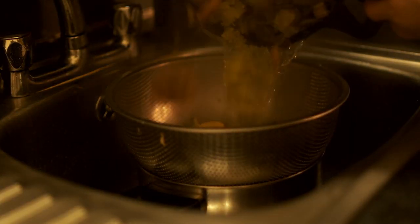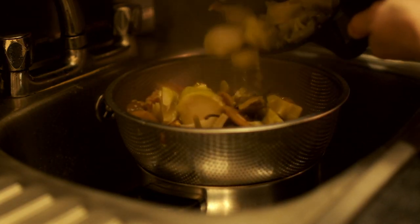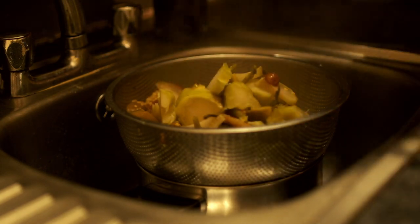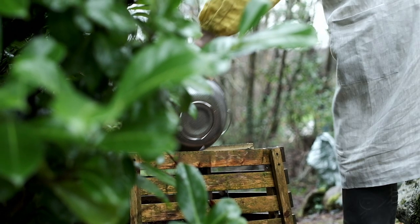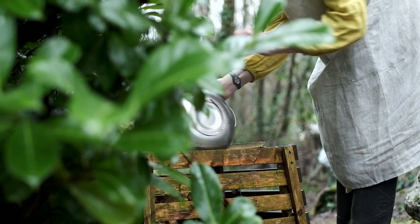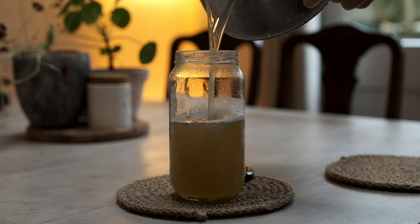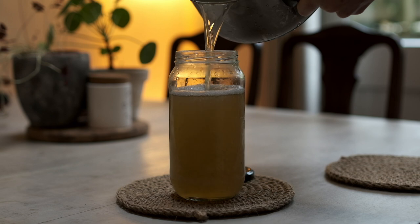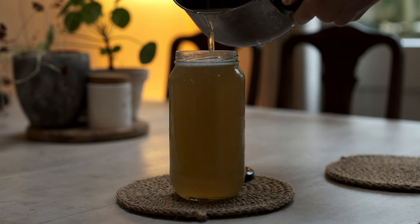I find it extremely empowering to be able to really make your own food. You're always thinking of ways to use something you have in another way. Not everybody has the luxury of having compost in their garden, but if you're lucky you can have those bins where they'll actually take your food scraps and make it into compost.